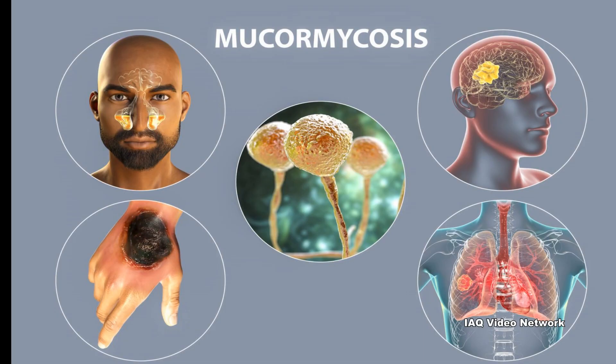Types of mucormycosis listed by CDC include rhinocerebral, pulmonary, gastrointestinal, cutaneous, and disseminated mucormycosis.